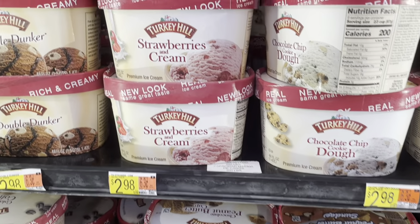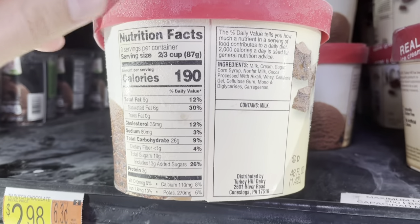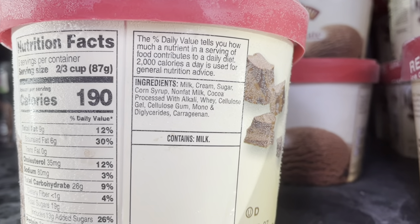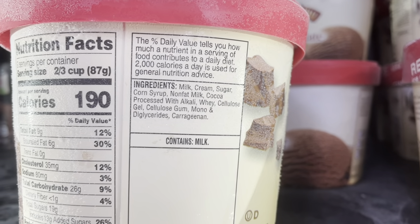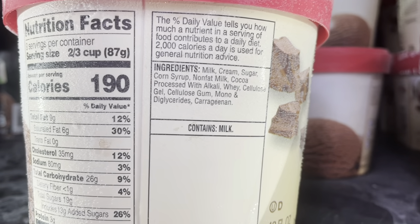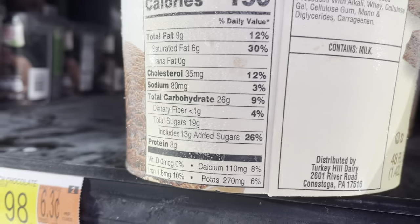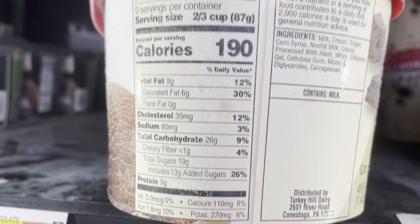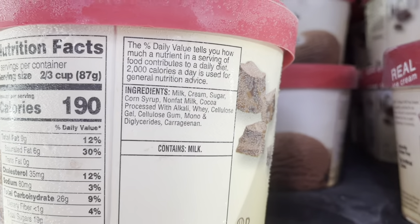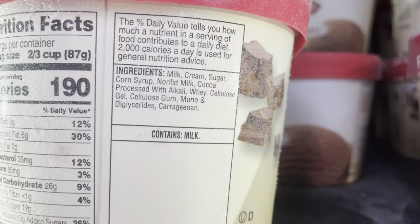So if we look at something like Turkey Hill instead — and I'll grab the chocolate one here since we just looked at the chocolate Haagen-Dazs — they're adding things like carrageenan, which is very disruptive to your gut bacteria, mono and diglycerides, which is a trans fat, and they're also adding in corn syrup along with sugar for 13 grams of added sugar for two-thirds of a cup. So I would much rather you get something like Haagen-Dazs over these with these extra unnecessary ingredients.